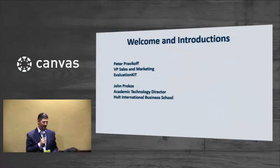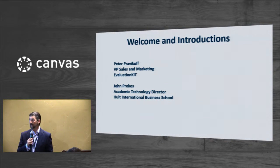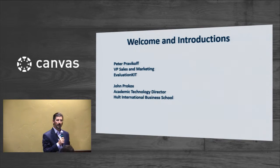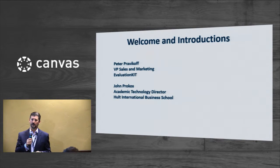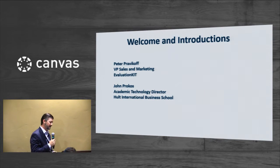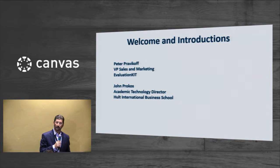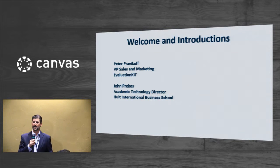My name is Peter Pravacoff. I'm the Vice President of Sales and Marketing with EvaluationKit, and I'm joined by my colleague John Prokos, the Academic Technology Director at Holt International Business School. This will be a session in two parts. I will start with a little bit of background on EvaluationKit and a quick overview of our solution, focusing on how it interacts with Canvas. Then John will take over and share his experiences at Holt implementing EvaluationKit and some of their successes, and then we should have a few minutes for questions and answers at the end.